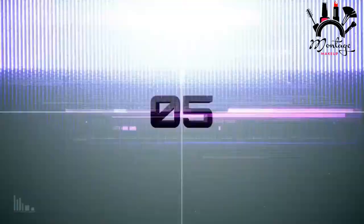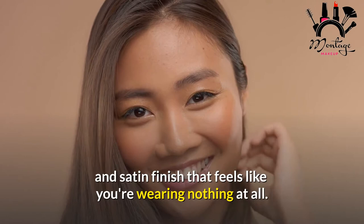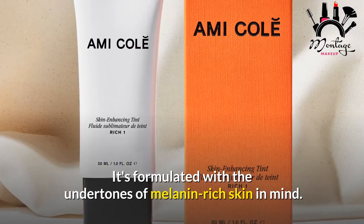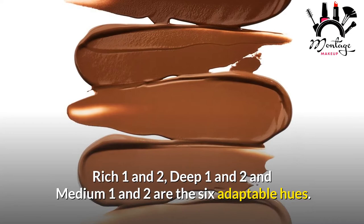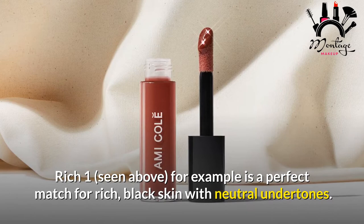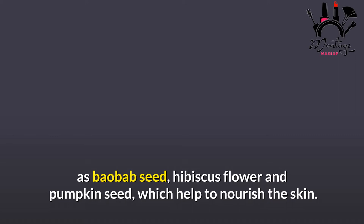Amy Cole Skin Enhancing Tint. Amy Cole's Skin Enhancing Tint delivers a stunning radiance and satin finish that feels like you're wearing nothing at all. It's formulated with the undertones of melanin-rich skin in mind, offering six adaptable hues: Rich 1 and 2, Deep 1 and 2, and Medium 1 and 2. Rich 1, for example, is a perfect match for rich black skin with neutral undertones. Furthermore, the vegan formula contains moisturizing and antioxidant-rich components such as baobab seed, hibiscus flower, and pumpkin seed, which help to nourish the skin. This compact tube is your key to faking a full night's sleep on the go.